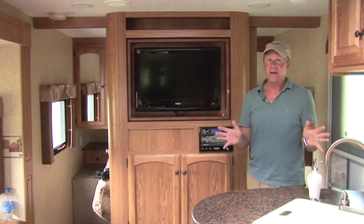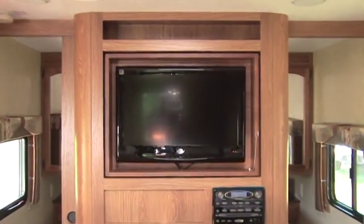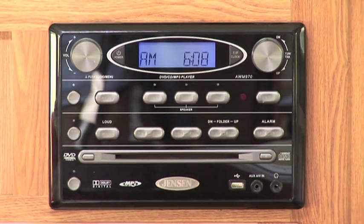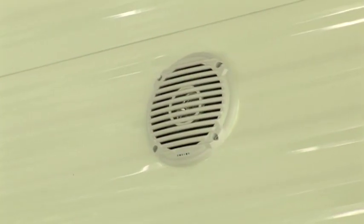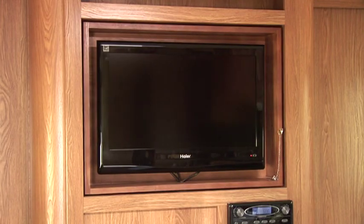This is my department. The first thing I noticed when I walked into the Dutchman was the media entertainment system. We've got a flat screen LCD HD TV, a 12-volt AM/FM/CD/DVD player with remote and MP3 and iPod hookups. And check this out — the TV rotates. This is a new Dutchman innovation that allows us to watch one TV from either the bedroom or the living area. Very cool.